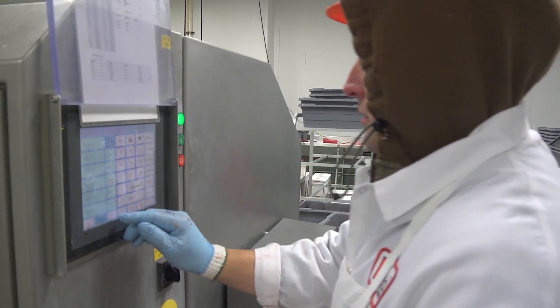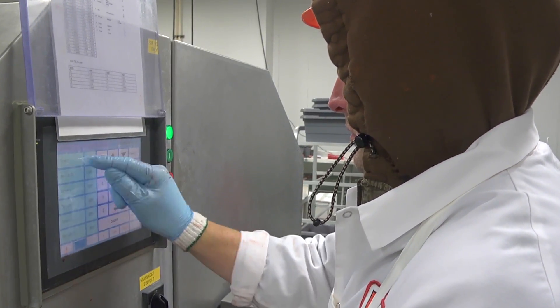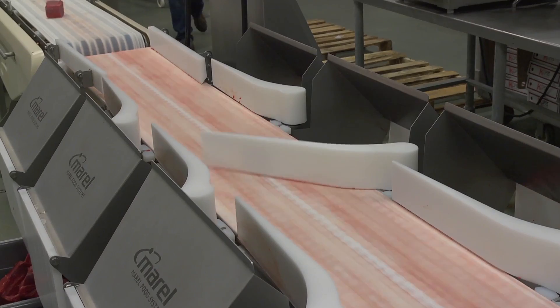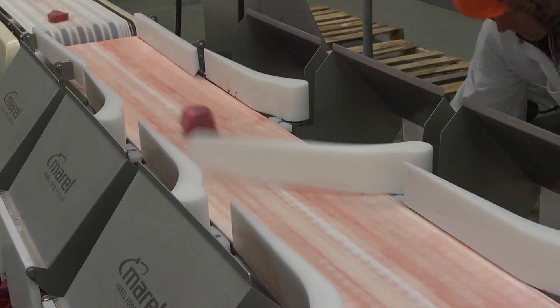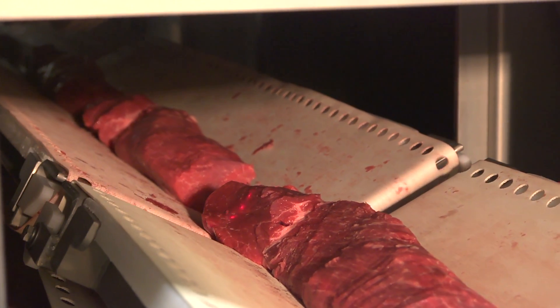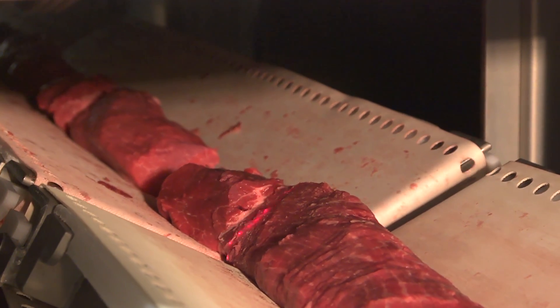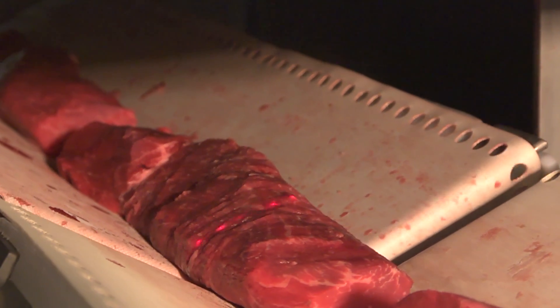Our facility was designed from the ground up for efficient, clean, and timely meat processing. The leading-edge technology used at Kuna ensures the healthiest, most consistent choices available. Our laser-focused meat cutting process guarantees consistent meat portion control — it is just one of the many innovations in our processing room.